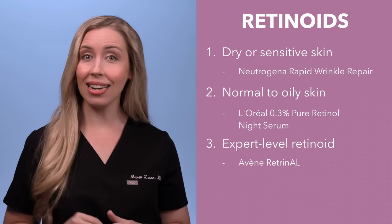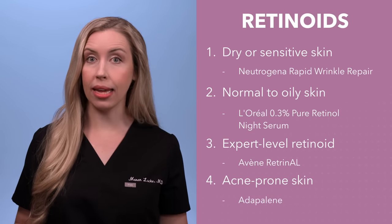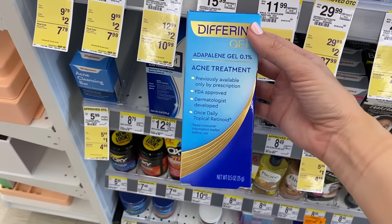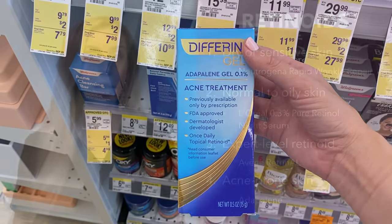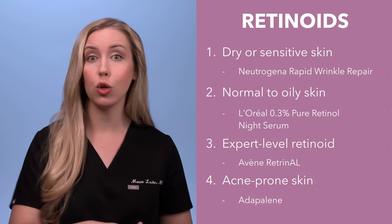Lastly, if you have acne or acne-prone skin, I love to recommend Adapalene, such as Differin. It's a retinoid which we know has anti-aging effects as well, and it has amazing acne-fighting benefits. It does not have to undergo the conversion to retinoic acid like the others I mentioned, so it is in a different category — a prescription-strength medication available over-the-counter here in the US. Check out my Differin skincare routine video if you want to learn more. So now you have your first and most important anti-aging product: a retinoid.